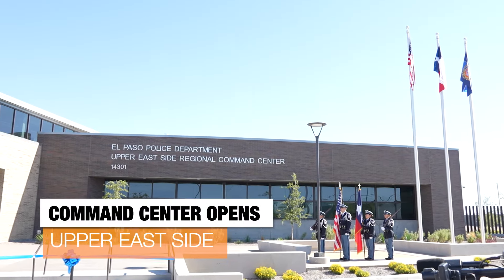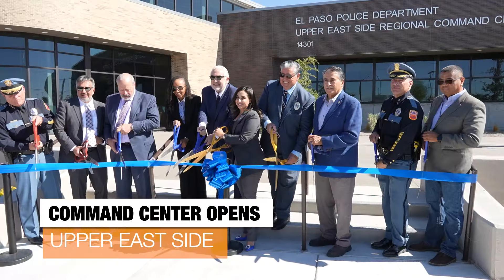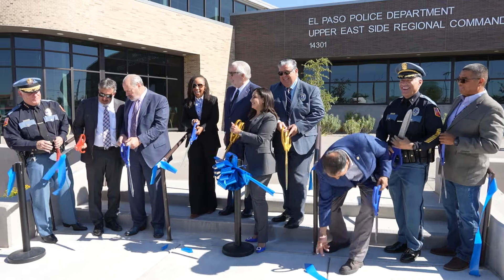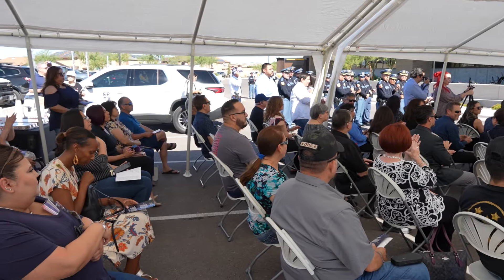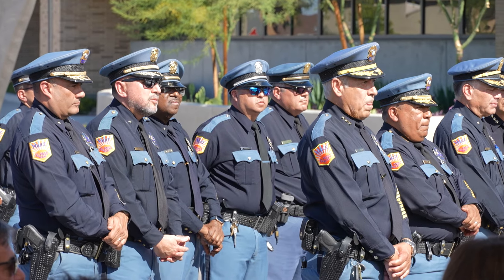A new Police Command Center in the Upper East Side is helping keep our community safe. A ribbon cutting officially opened the state-of-the-art facility on Pebble Hills near Pebble Hills High School. It's the first command center built by the city in more than two decades. This is really showing people concretely where their tax dollars go — what the return on investment is — and showing them the things they care about, which is really public safety and quality of life in our community.